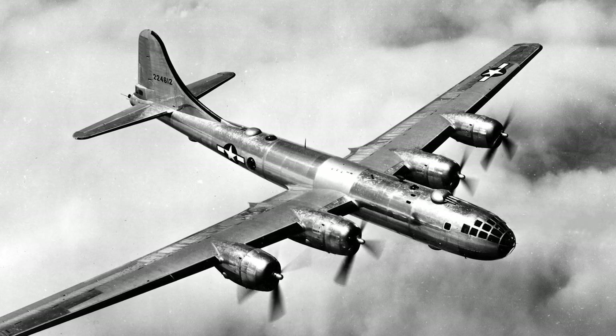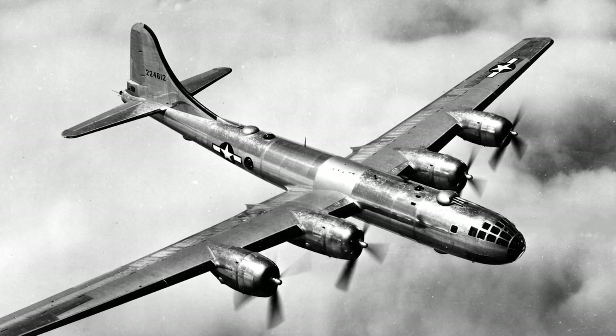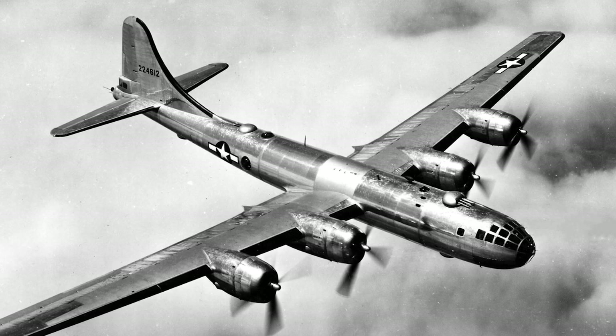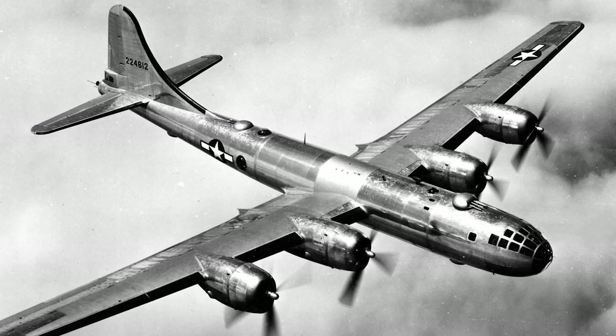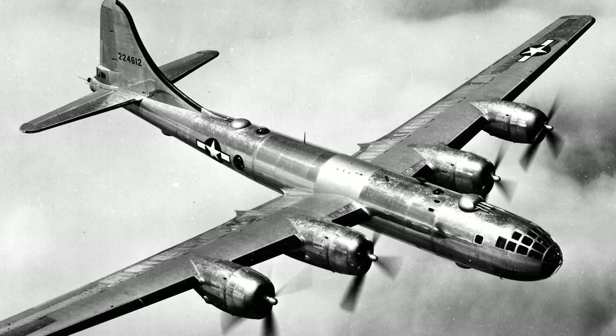During its World War II service, the B-29 proved to be a highly versatile and effective aircraft, despite facing various technical and logistical challenges. Its capabilities in long-range bombing and high-altitude operations allowed the U.S. to strike deep into enemy territory and bring the war to the Japanese homeland, ultimately playing a crucial role in the Allied victory.